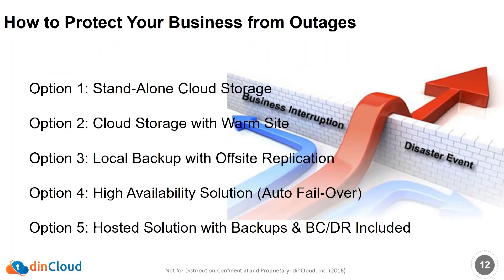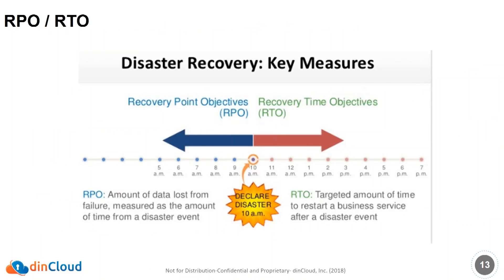How can you protect yourself and reduce the impact of outages on your business? There are a number of different ways we'll drill down: standalone cloud storage, cloud storage with a warm site, local backups with off-site replication, high availability solutions for revenue-generating and mission-critical applications that auto-failover, and a cloud-hosted solution including backup and business continuity disaster recovery. When deciding what solutions to implement, you need to look at your applications and determine your recovery point objective (RPO) and recovery time objective (RTO) — meaning how much data can you afford to lose, and how long will it take to get back in business. We'll go through an assessment of customers' applications to determine tier one, tier two, and tier three applications, then design solutions accordingly.